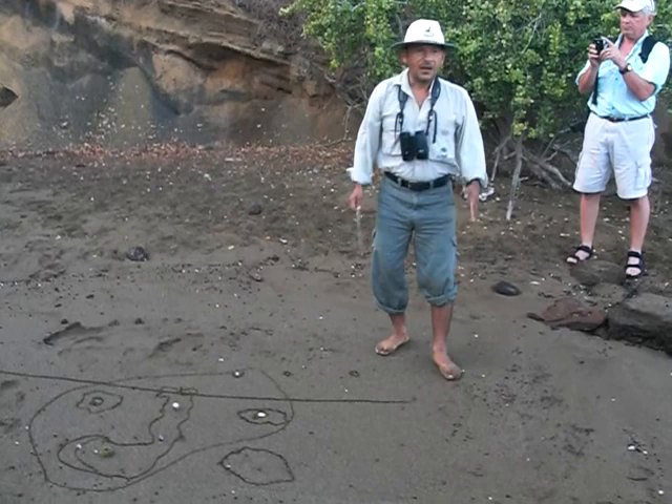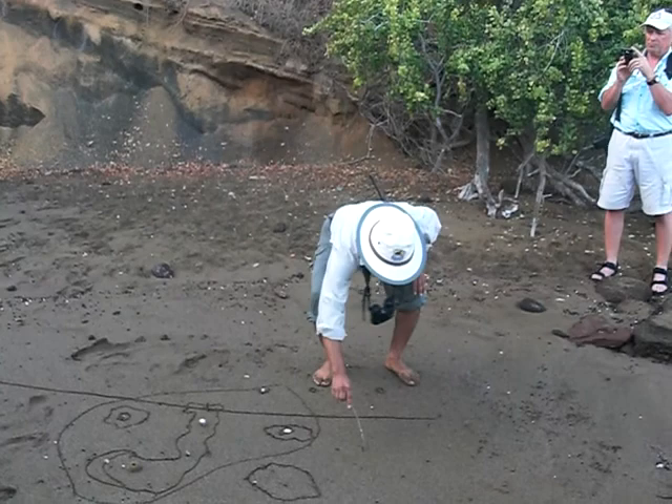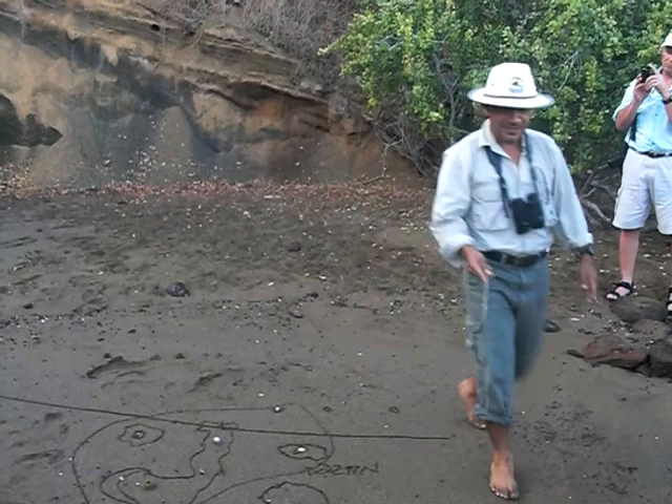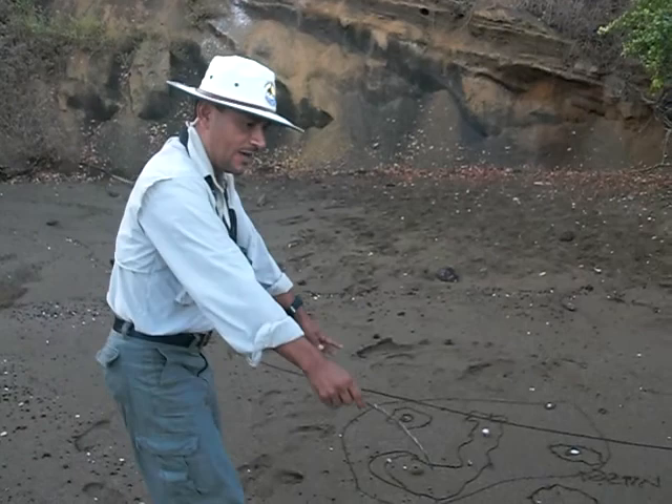We don't expect any volcanic eruption from those because they've already moved. According to geologists, this tectonic plate called the Nazca plate is spreading apart at a rate of two to ten centimeters southeast. The islands are about 600 miles from South America, with San Cristobal being the last island in that direction.